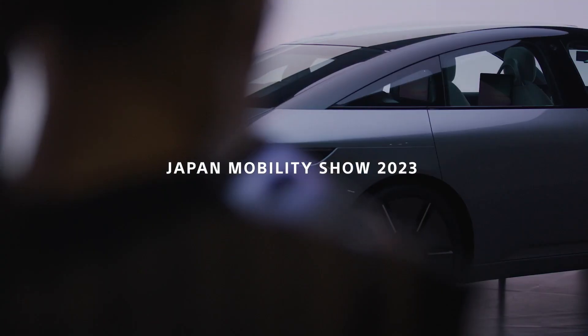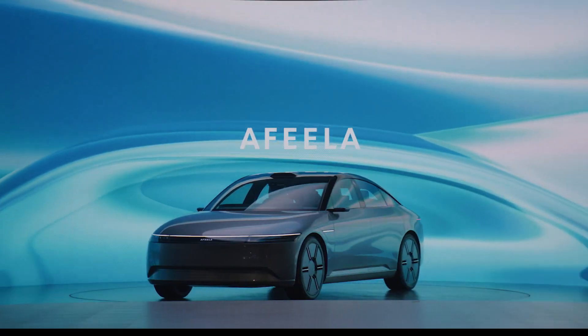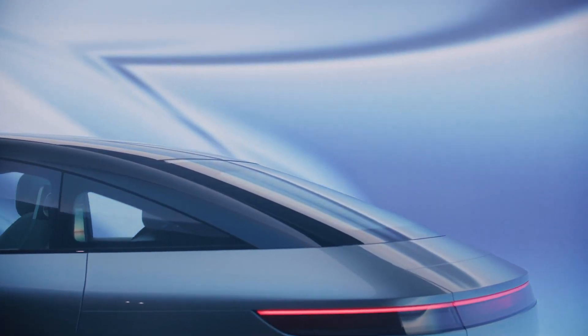Hey, I'm Creech and this is Creech and Cars. Today I'll be offering you an early look at the all-new Afila One, which is a fully electric sedan produced by Sony Honda Mobility.